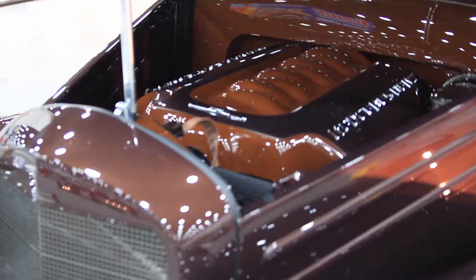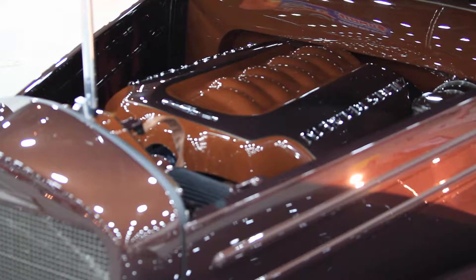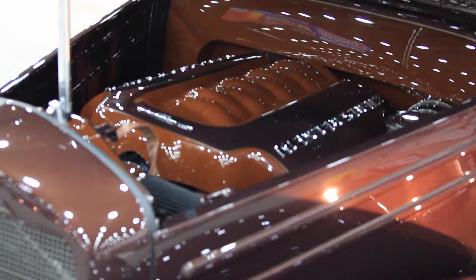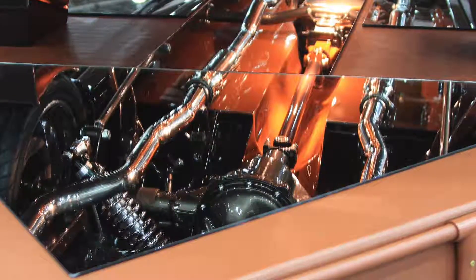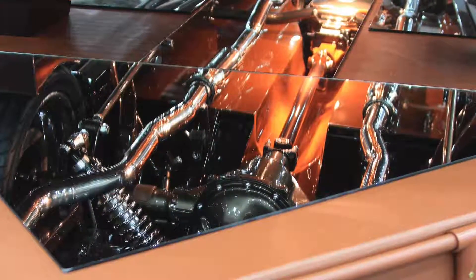You got to tell me a little bit, what kind of drivetrain are you running through this car? It's an all-aluminum LS3 motor, had a custom-built Turbo 400 transmission, chromoly driveshaft, we built the rear end, did all the front suspension, we scratch-built the chassis in the car. The thing's about 3,000 pounds with 500 horsepower.